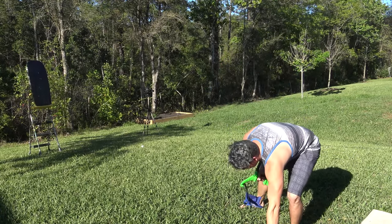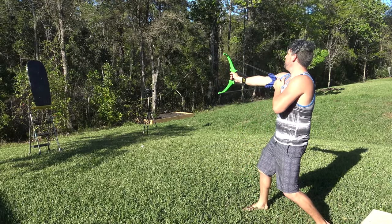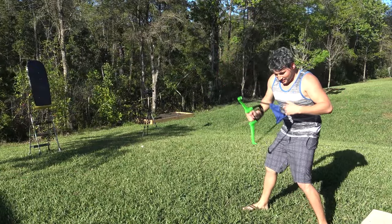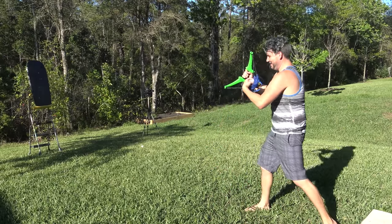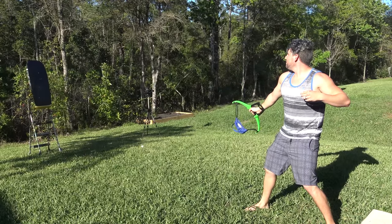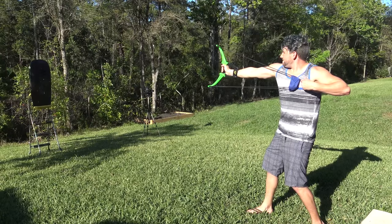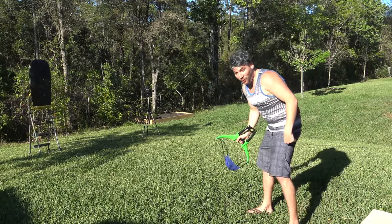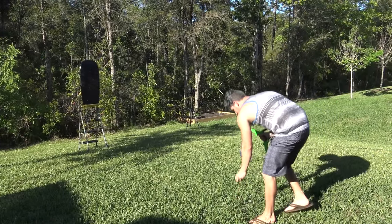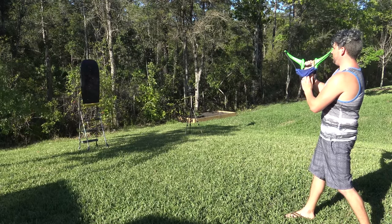Oh, these eggs are strong! All right, here we go — come on baby! Don't fail me now, eggy. Oh, it hit that tree pretty good. That is crazy looking. You keep hitting that tiny tree but not the big target.